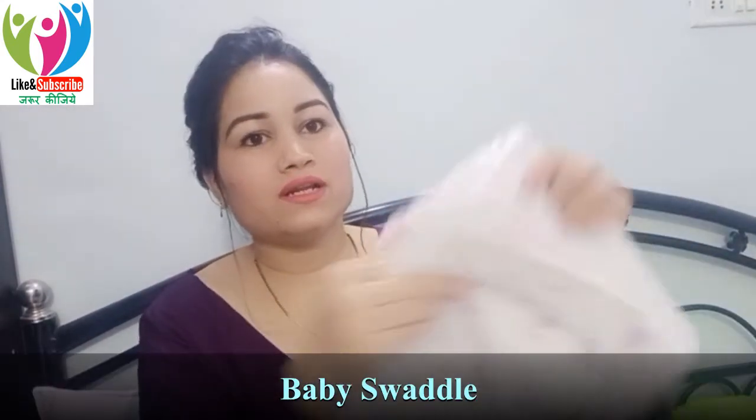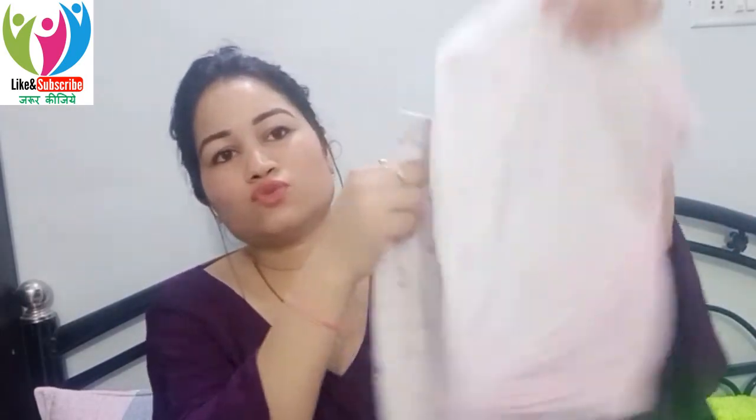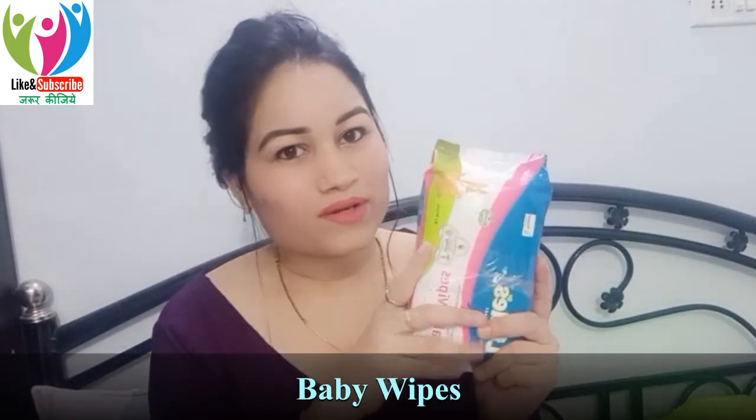The next important thing is a baby swaddle. This is soft and comfortable — it was made with a dyeing process, and the material is soft muslin, which is designed for newborns. This very soft swaddle wraps the baby well. After that, another important item is baby wipes. I know people say not to use them too often as they are not fully safe for babies, but for emergencies they are fine.